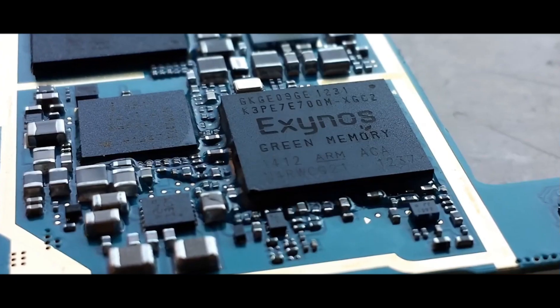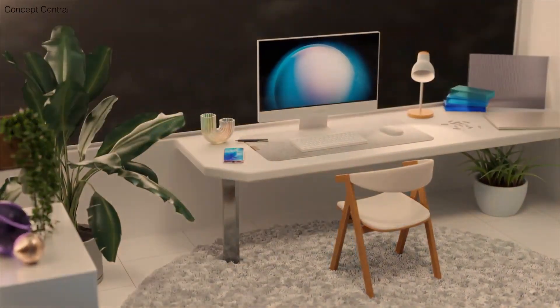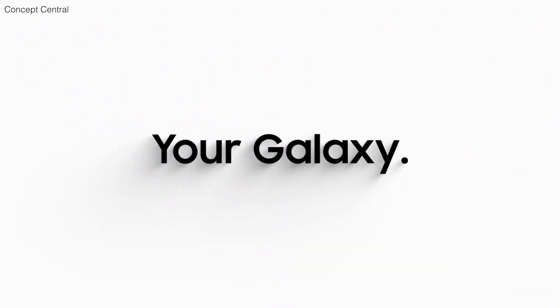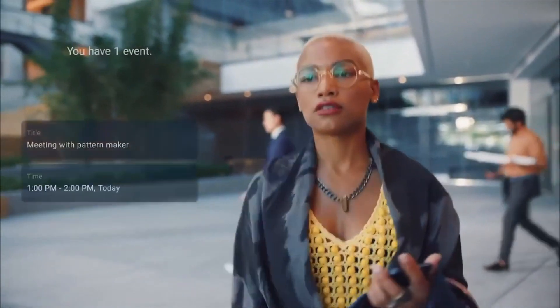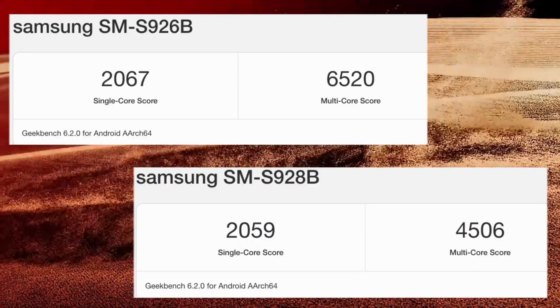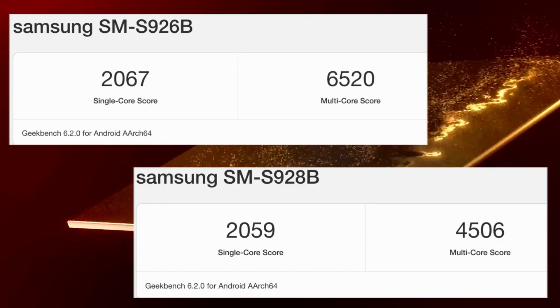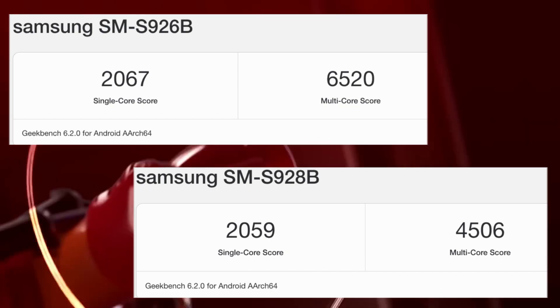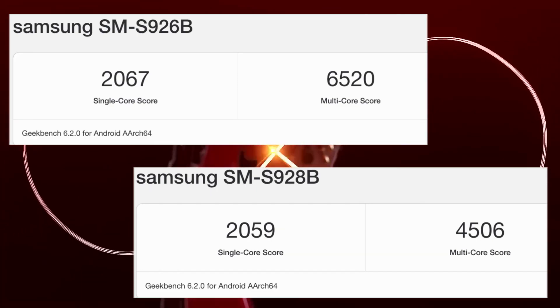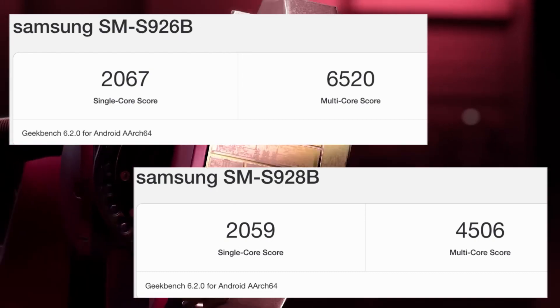On the other hand, these new benchmark results present an interesting challenge. Surprisingly, the benchmark scores for the European Galaxy S24 Ultra are actually lower than those recorded by the S24 Plus with the Exynos 2400 chip. Take a look at this screenshot. The European S24 Ultra powered by the Snapdragon 8 Gen 3 chip scored fewer points compared to both its American counterpart and the Galaxy S24 Plus with the Exynos 2400 chip.